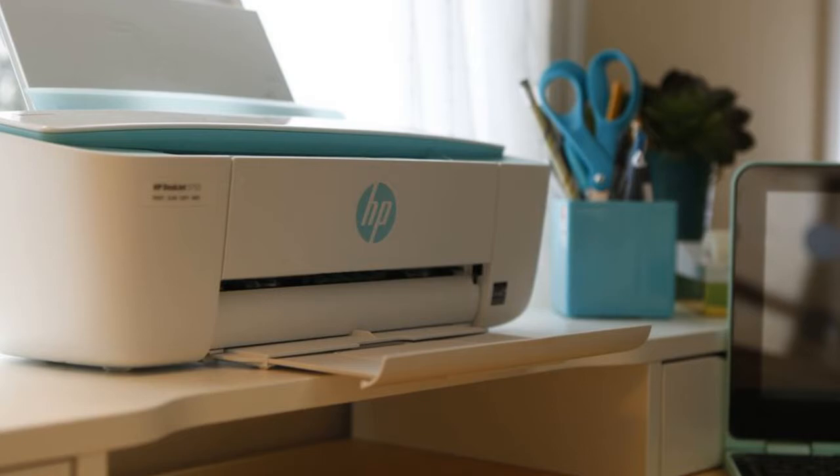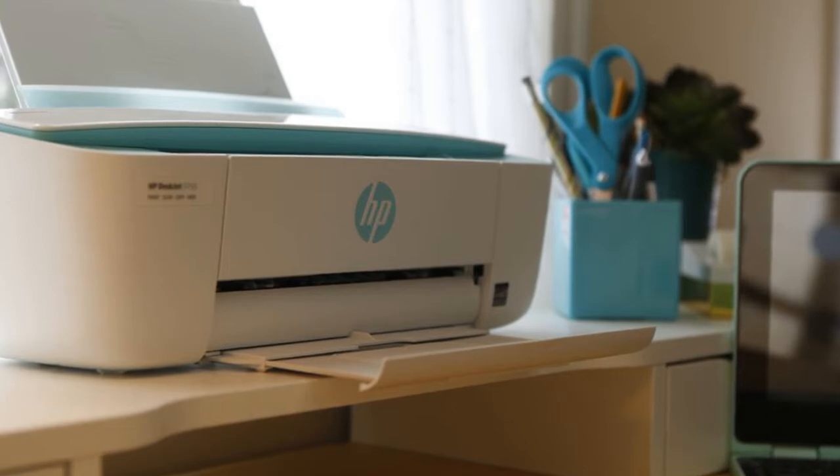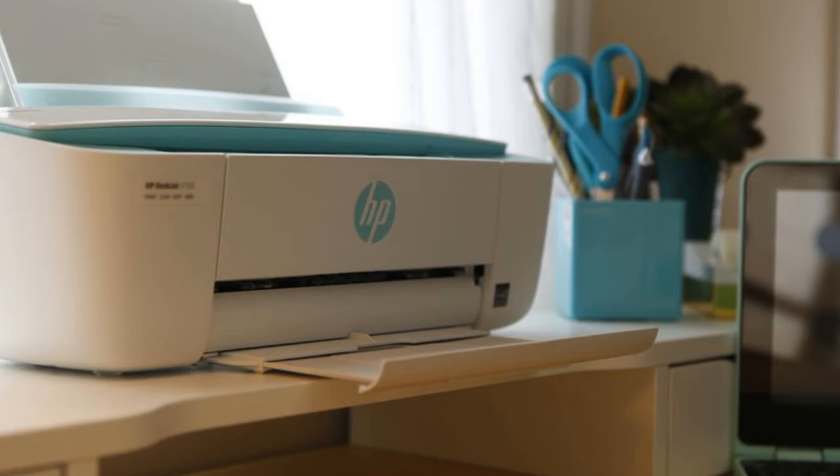Whatever you need, we've got a compact printer for you. We've ranked our best overall printer, but we've also identified the best for various situations, including the best mobile and best cheap options. So let's take a look at our top five picks.